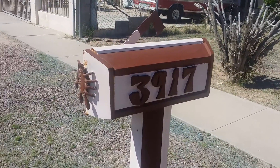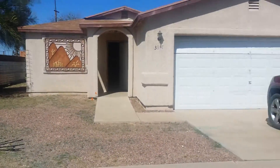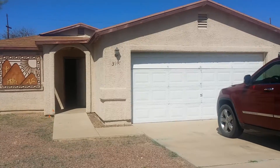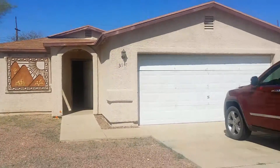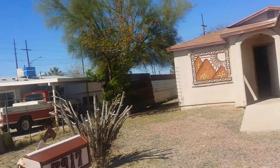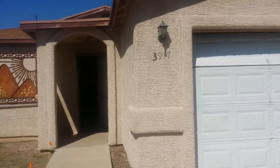Hi everyone, this is Ruben with Skyline Properties. We are here at 3917 East Dover Stravenu. This one's a three bedroom, two bath, built in 2003, tiled throughout. I'll take you a quick video tour and show you a quick view of the neighborhood — it's pretty quiet. Again, this is a three bedroom, two bath, two car garage, built in 2003. Roof is in good condition.